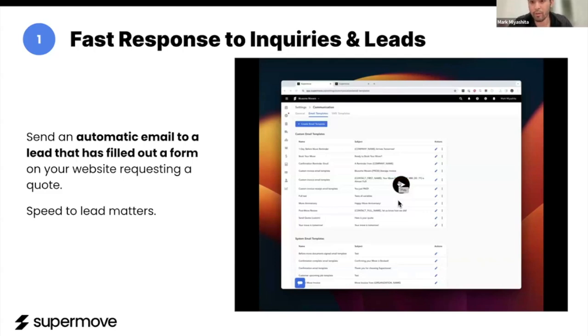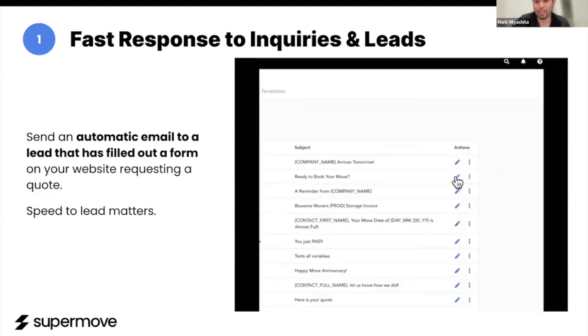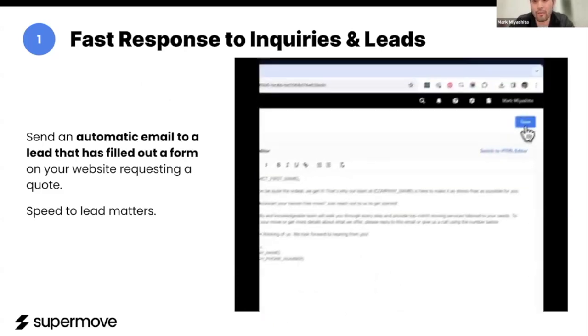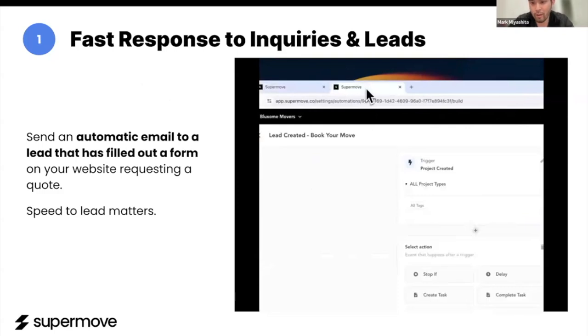On the right here, I'll show you a quick demo of how to set up this automation, and it's less than a minute. We have email templates within Supermove. You're able to customize who is going to receive this, the complete content of the email itself, quickly save that, and then hook it up to an automation.